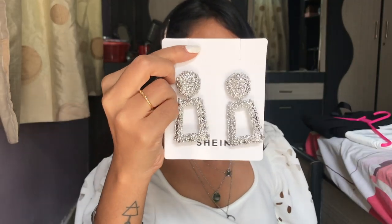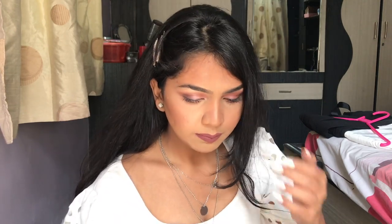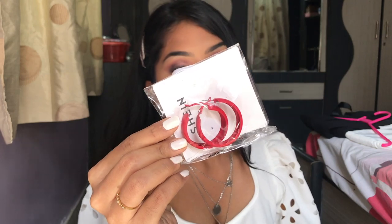Then I bought these big silver earrings — you can wear them daytime or nighttime, whenever you want. I really like silver jewelry over gold — that's just my preference. They have gold, white, red options and more, but I just bought silver because I love silver jewelry. Then I also bought these red hoops — I don't really own anything red in jewelry so I wanted to add that.